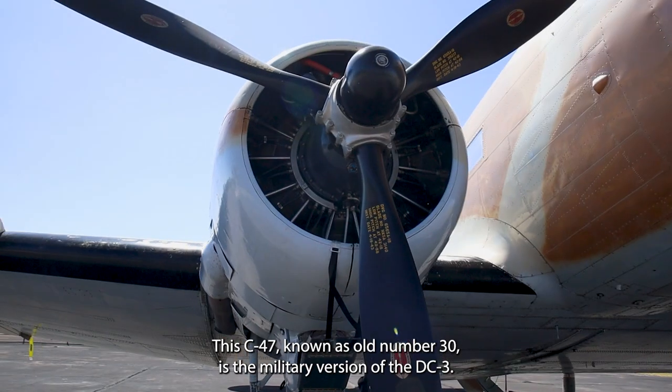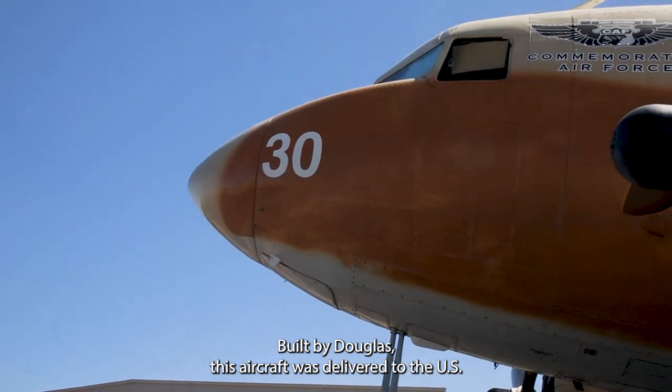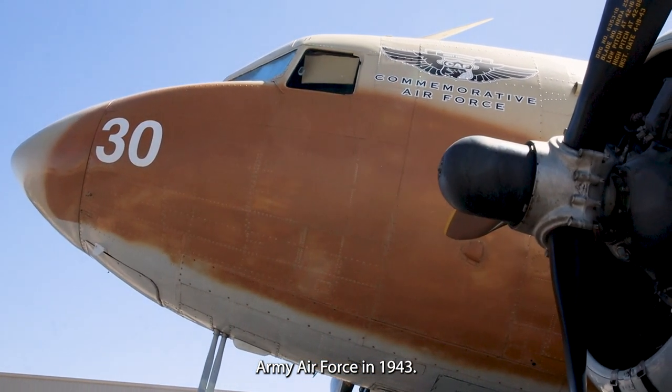This C-47, known as Old Number 30, is the military version of the DC-3. Built by Douglas, this aircraft was delivered to the US Army Air Force in 1943.